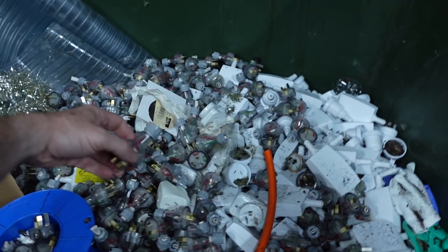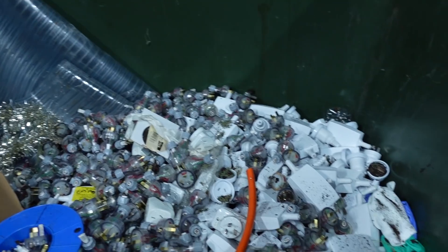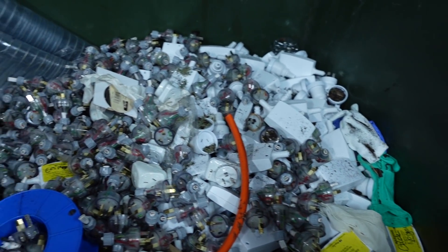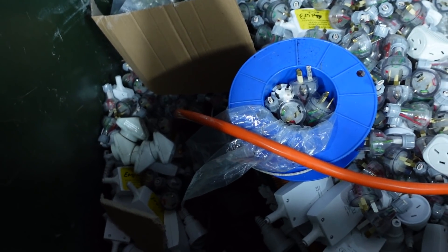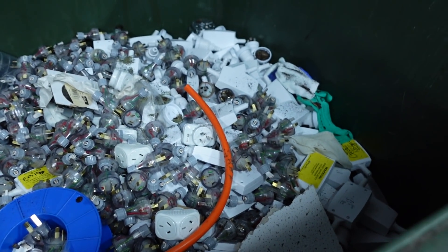Over here, check it out — we've got clear mains plugs, they just chopped them. I don't know where the actual cable went. And there's also double adapters down there as well. This is just nuts.